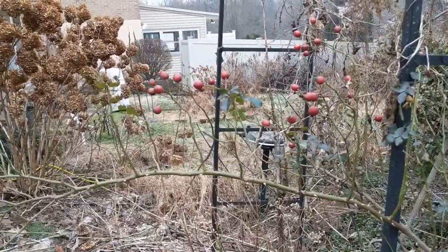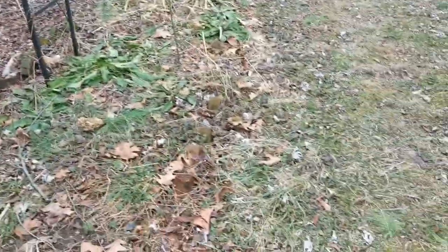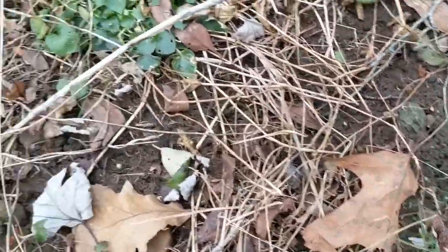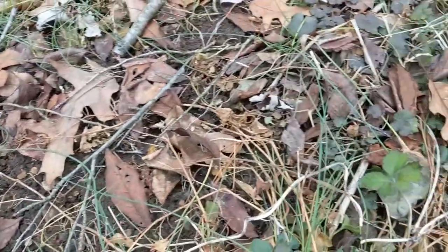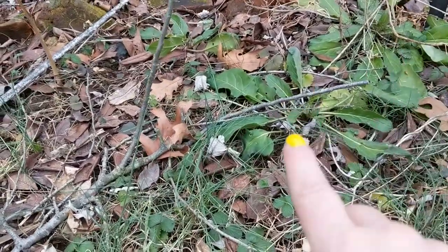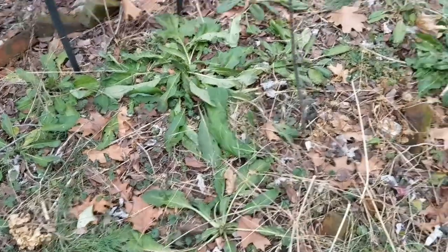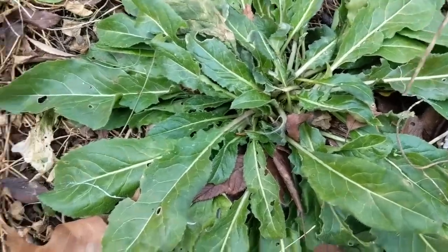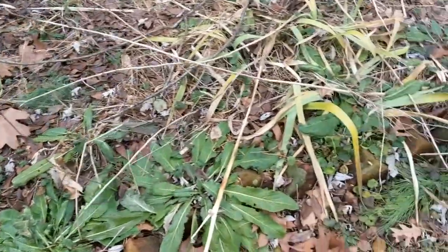We have lots of rose hips — maybe I should try to make some tea. There's still lots of green happening. That's a violet right there, my white violet, so that's good. These leaves right here are the dame's rocket — all that purple we have in the spring. They're a biennial, so these are going to be this year's flowers.